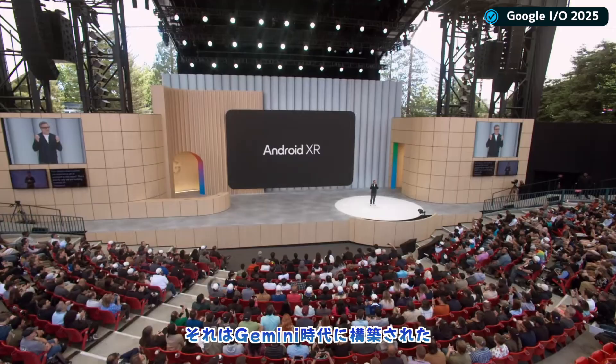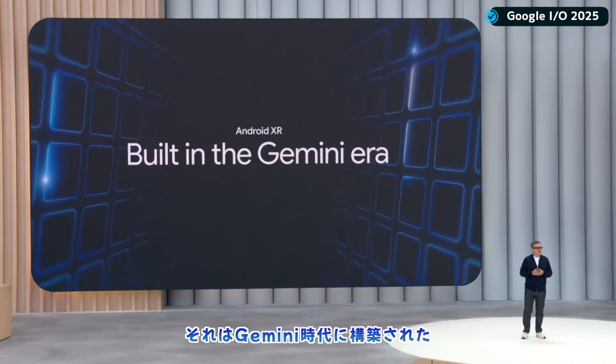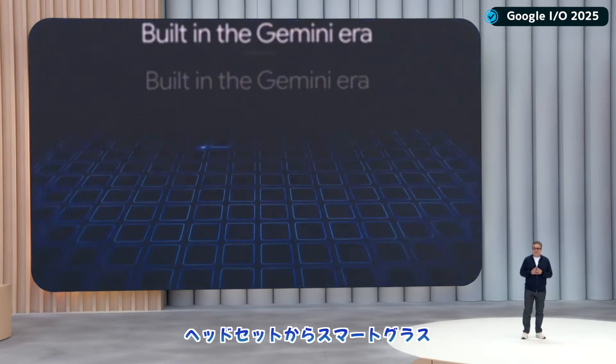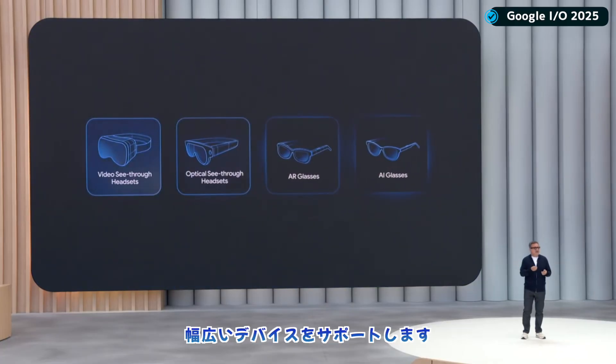Android XR. It's the first Android platform built in the Gemini era, and it supports a broad spectrum of devices for different use cases, from headsets to glasses and everything in between.